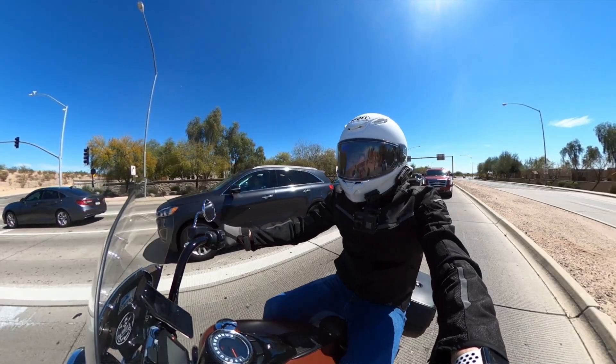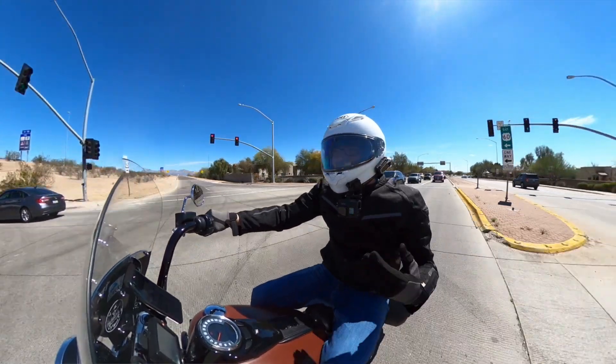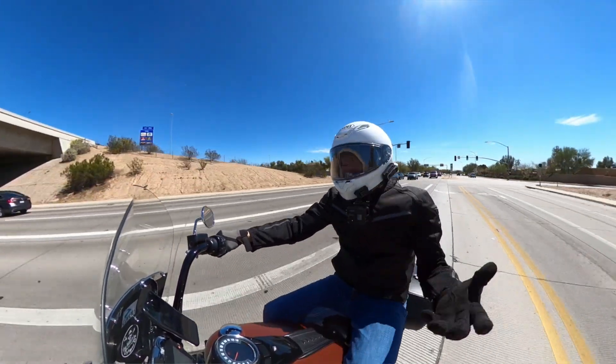It's a sad way to look at things, but it's a realistic way to look at things. And so to me, having a motorcycle dash cam just makes sense.